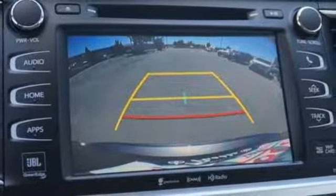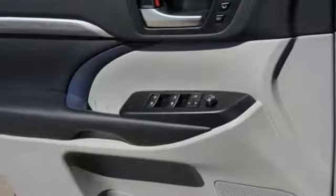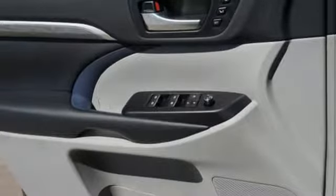V6 engine. Express open and close sliding and tilting sunroof. Gas pressurized shocks, and front heated and ventilated leather bucket seats.